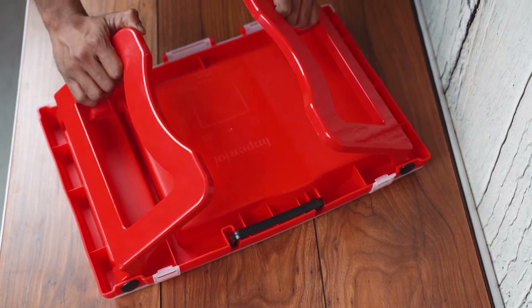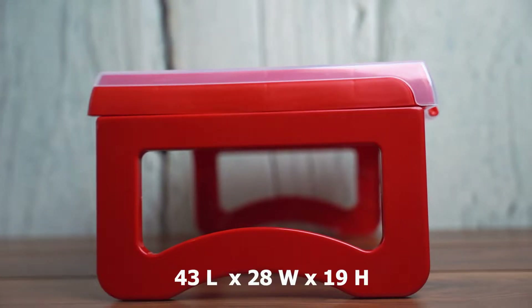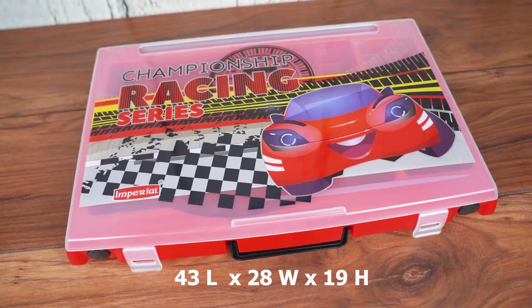Hi everyone, hello parents! My name is Rebecca, and today we are excited to introduce the Hensi multi-utility compact foldable table study desk — the ultimate spacing solution for your child's studying needs. Its measurements are just 43 by 28 by